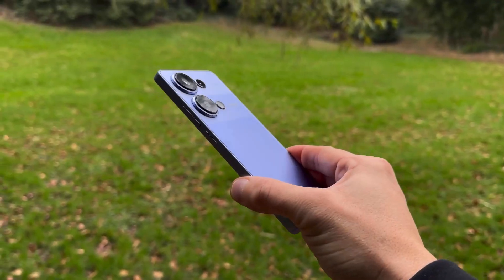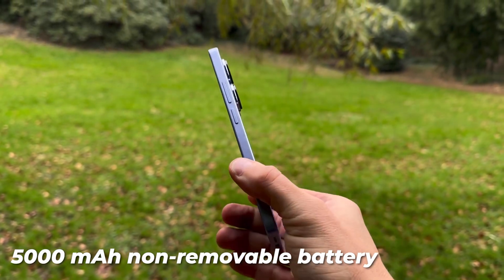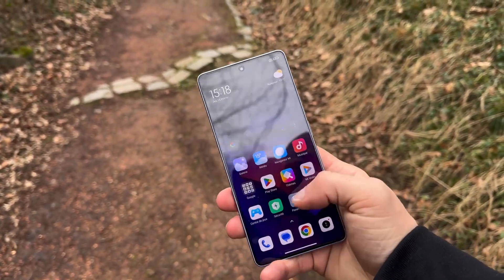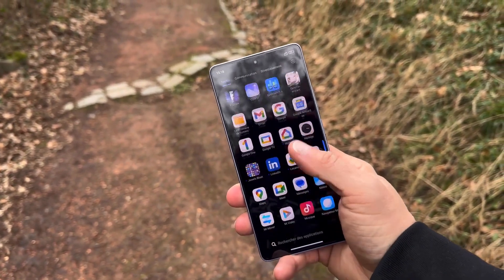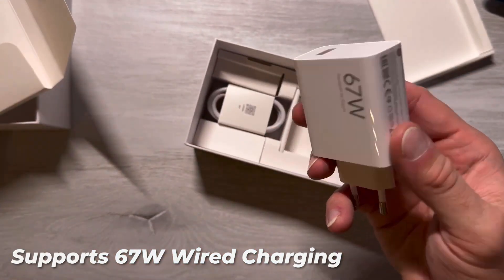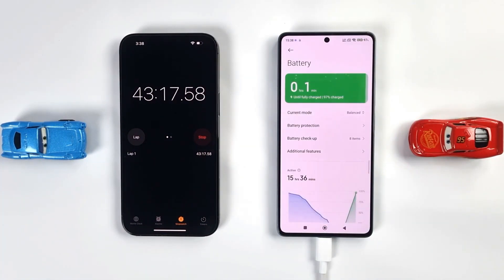Battery. The Xiaomi Redmi Note 13 Pro 4G houses a robust 5,000 mAh non-removable battery, ensuring prolonged usage without the need for frequent recharging. This substantial battery capacity is complemented by fast charging capability, with the device supporting 67-watt wired charging. The advertised charging times of 50% in just 16 minutes and a full 100% in 46 minutes provide users with a quick and convenient solution for powering up.